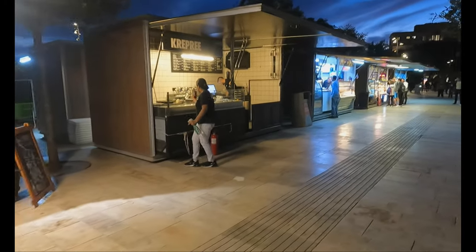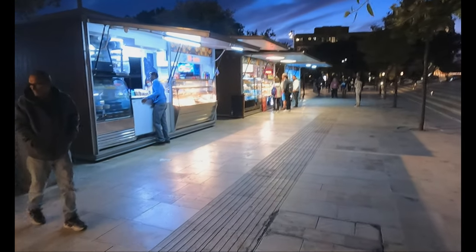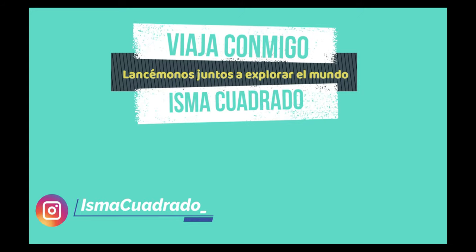Aprovecho un poquillo la luz de las farolas para mostraros los puestos que hay en este intercambiador de autobuses. Detrás de estos puestos hay un montón de autobuses con los que te puedes mover por toda la ciudad. El problema de esta ciudad es que anochece muy, muy pronto — son las cinco y media de la tarde y parece que son las nueve o las diez de la noche. Y hasta aquí el vídeo de hoy. Nos vemos en el siguiente vídeo con más aventuras. ¡Hasta la próxima! ¡Suscríbete al canal!